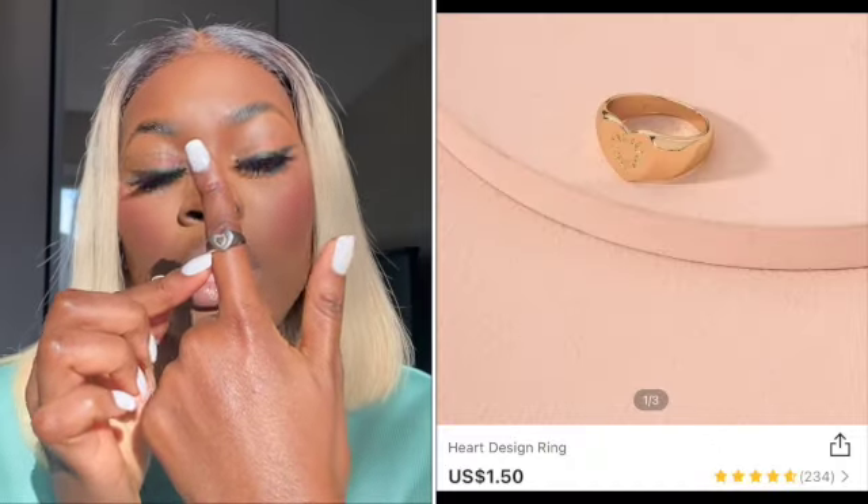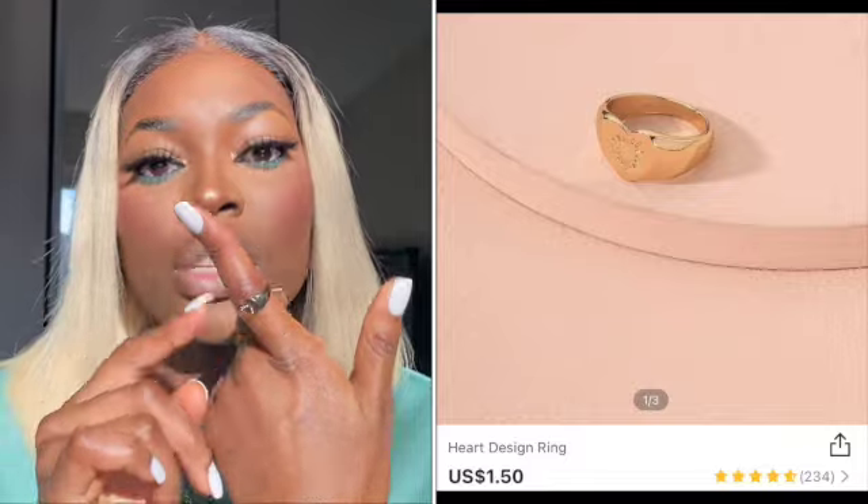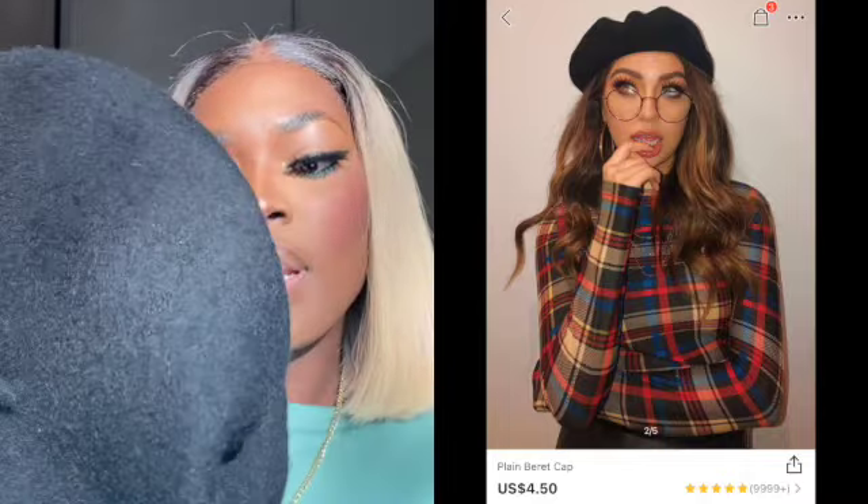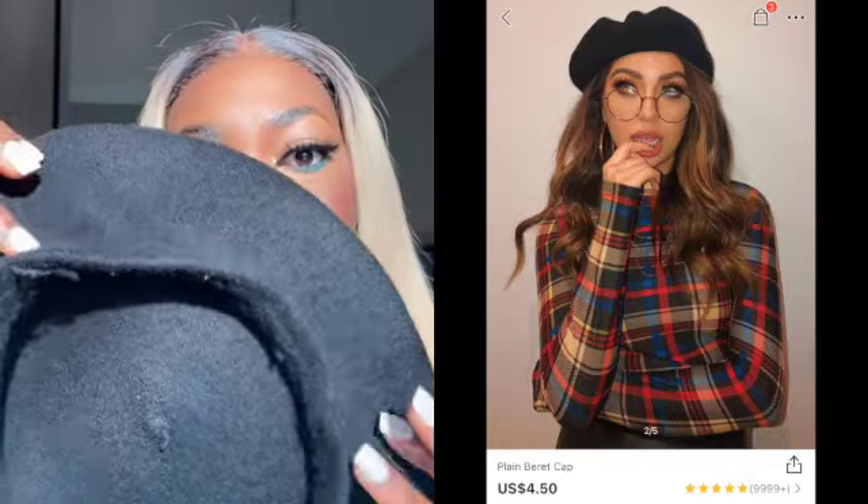And then the next jewelry I have is this little ring with a love signal — I love wearing it on my index finger. Next we have this black barrette. I think it's cute when you want to switch up your look.